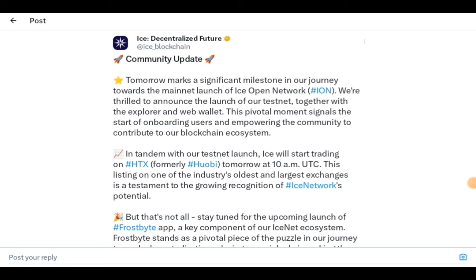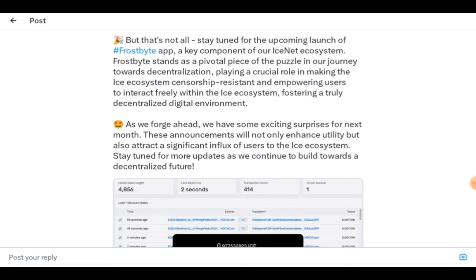ICE has some important community updates. Tomorrow marks a significant milestone in our journey towards the mainnet launch of ICE Open Network. We're thrilled to announce the launch of our testnet together with the explorer and web wallets. This pivotal moment signals the start of onboarding users and empowering the community to contribute to our blockchain ecosystem. In tandem with the testnet launch, ICE will start trading on HTX tomorrow at 10 AM UTC. Stay tuned for the upcoming launch of the Frostbite app, a key component of our ICE net ecosystem.